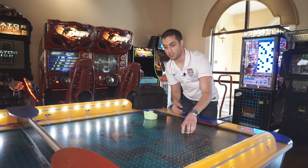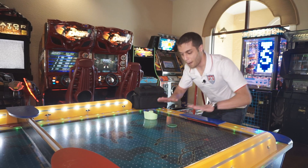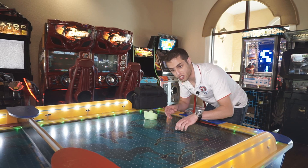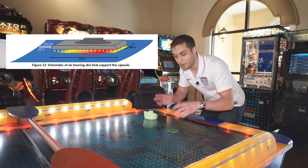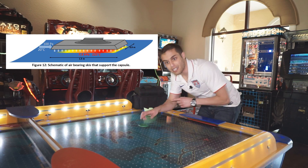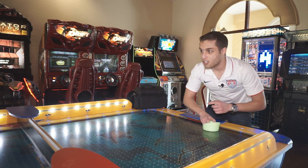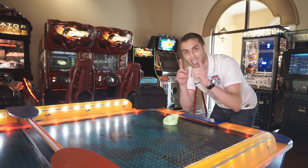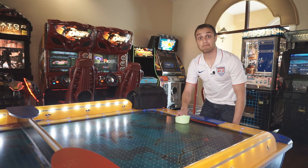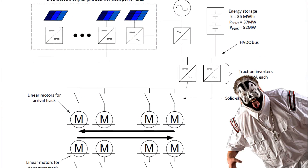So how exactly does a Hyperloop work? If I can just stop this puck for a second, I'll be able to show you. There are skis underneath each capsule — about four skis — that push air down into the tube, which pushes the capsule up and allows it to effortlessly glide along the tube. That gets it to its ridiculous proposed speeds, very similar to a hockey air table. But that's one aspect of how the Hyperloop works.